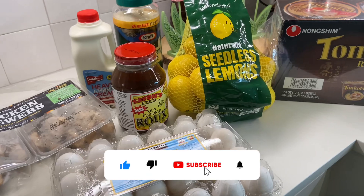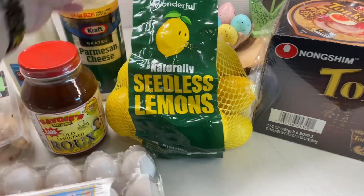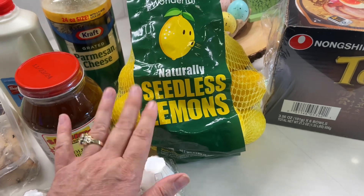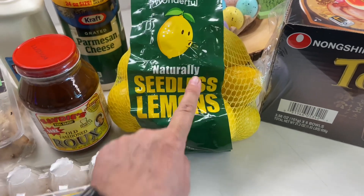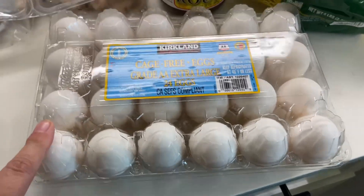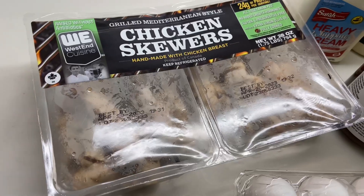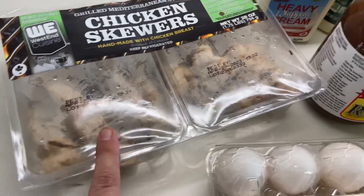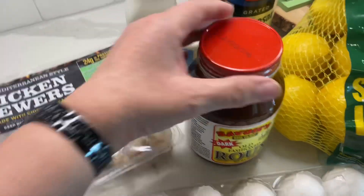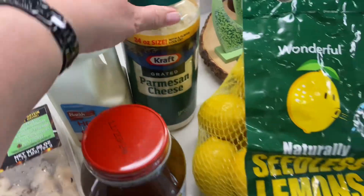This is what I got from my trip to Costco, and I really didn't need too much. The main reason I was going was for seedless lemons. I love these lemons — I hate getting seeds when I squeeze lemon juice into my water, so this solves that problem. I also needed some eggs, so I went ahead and got some. These were about $5.39. The chicken skewers — there's a Greek salad I want to make, so I figured this would be good with that. I needed some heavy cream, and I always like to have this dark roux on hand. And I needed some more Parmesan cheese.